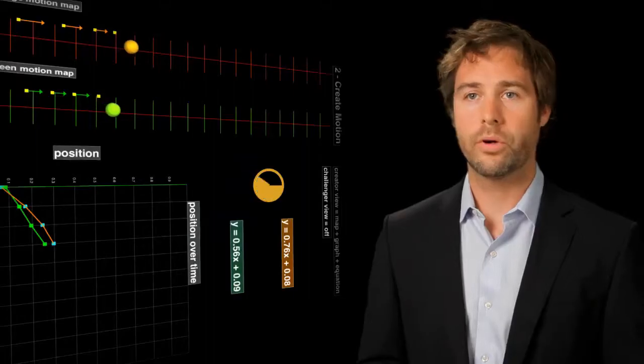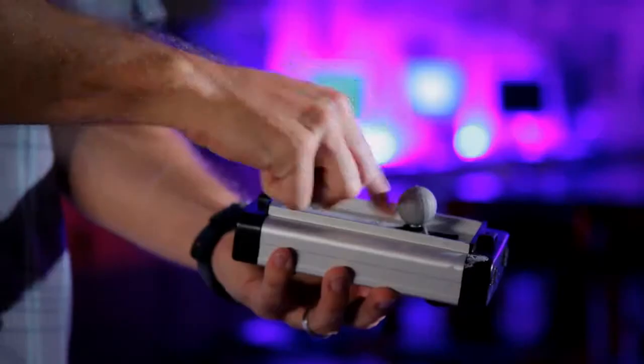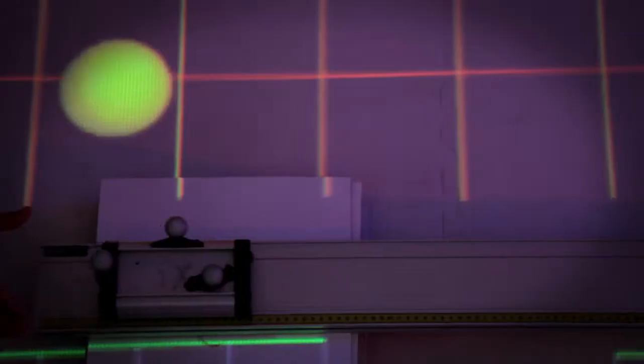We use a marker-based motion capture system. What that allows us to do is have very precise tracking of objects that are in the space. You can even design your own kinds of objects just by putting these markers on an object.